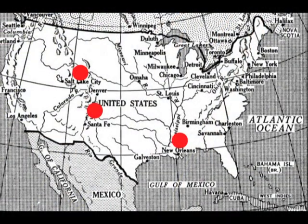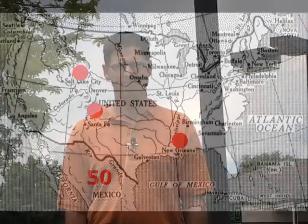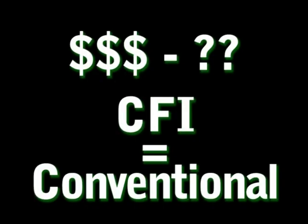CFI intersections are used today in Colorado Springs, Salt Lake City, New Orleans, and elsewhere. More than 50 CFI intersections exist in Mexico. How much will it cost? About the same as a conventional intersection improvement. Also, the CFI has less impact on neighboring businesses, plus fewer environmental concerns.